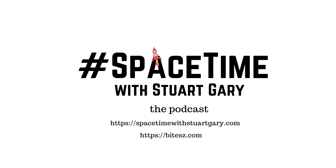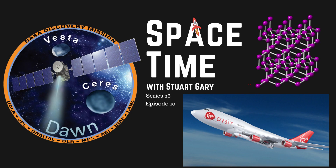And that's the show for now. Space Time is available every Monday, Wednesday and Friday through Apple Podcasts, iTunes, Stitcher, Google Podcasts, Pocket Casts, Spotify, Acast, Amazon Music, Bytes.com, SoundCloud, YouTube, your favourite podcast download provider, and from spacetimewithstuartgary.com. Space Time is also broadcast through the National Science Foundation on Science Zone Radio, and on both iHeart Radio and TuneIn Radio. You can help support our show by visiting the Space Time store for promotional merchandise, or by becoming a Space Time patron, which gives you access to triple episode commercial-free versions of the show, bonus audio content, access to our exclusive Facebook group and other rewards. Just go to spacetimewithstuartgary.com for full details.